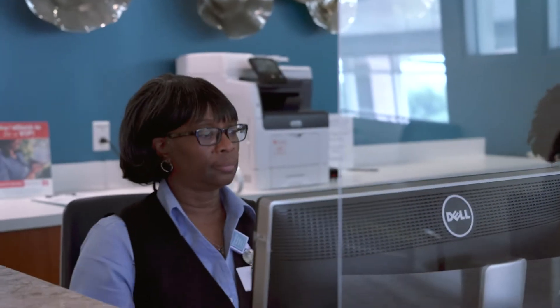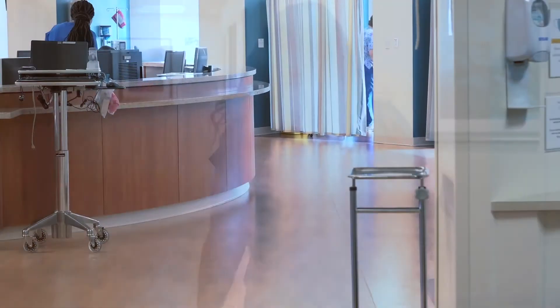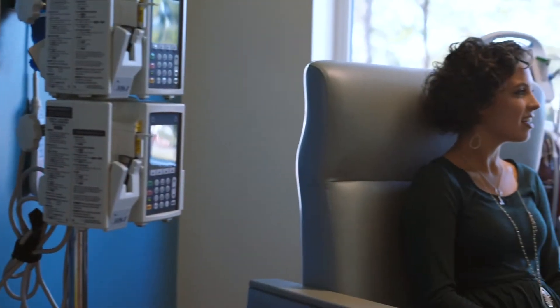When you arrive for your visit, you will be checked in by a member of our front desk staff and will be escorted into the infusion suite before arriving to your private infusion bay. Each bay is equipped with a comfortable recliner, a personal television, and guest seating. Please note that for everyone's safety, we do not allow visitors under the age of 14.